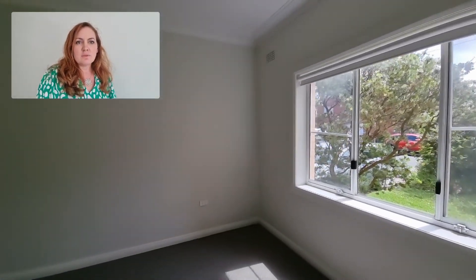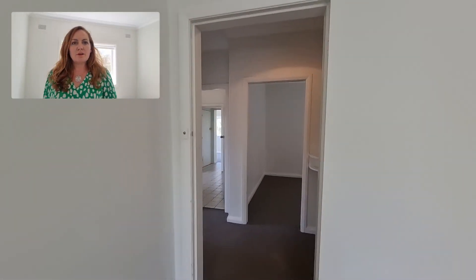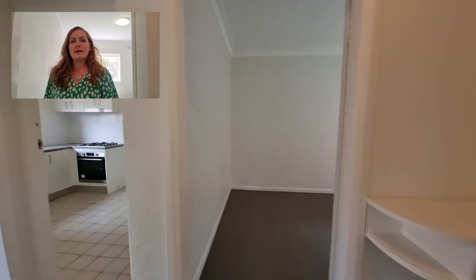Over here is one of the bedrooms. It's a very large room, so it's quite a flexible layout in terms of how you'd like to set up this as your home. There's another bedroom just across the hallway here.